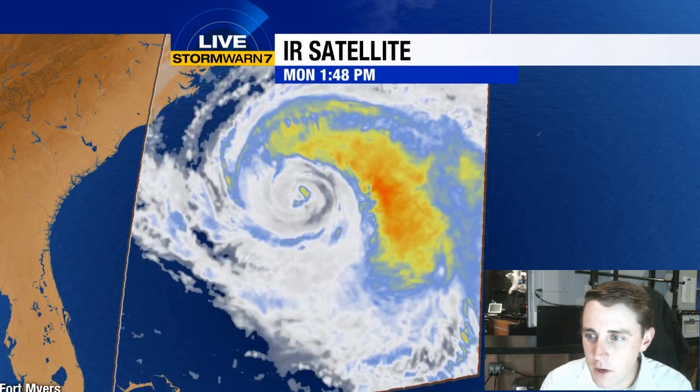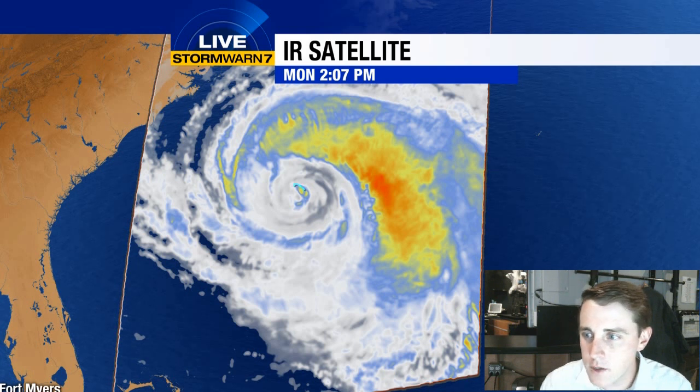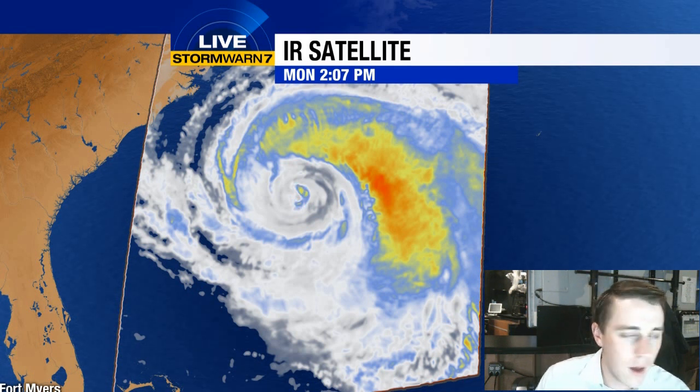You can barely make out the eye on this. There's a little bit of a blow-up of thunderstorm activity right there just in the past couple of minutes near the eye. So it's still a hurricane — it still has that warm core tropical center — but it's no longer what it once was.